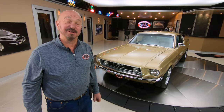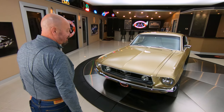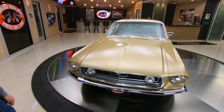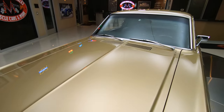Hey guys, welcome back to Vanguard Motor Sales. I'm Greg and that's a 68 Mustang Fastback. She's got a numbers matching 289 under the hood and you can see that gold paint is looking sweet. Phenomenal job on the restoration on this car, just absolutely gorgeous.